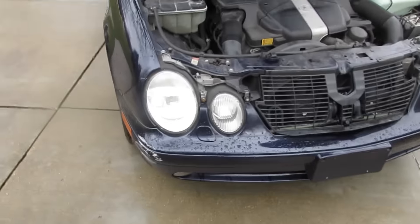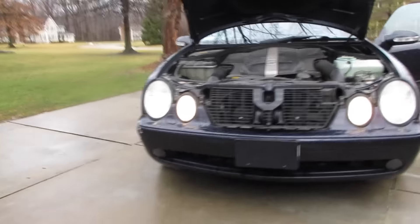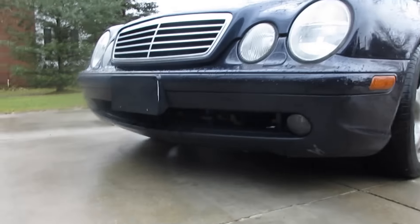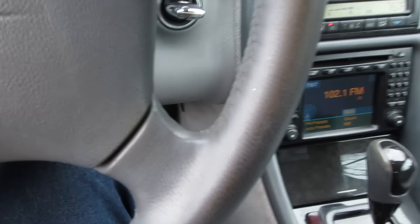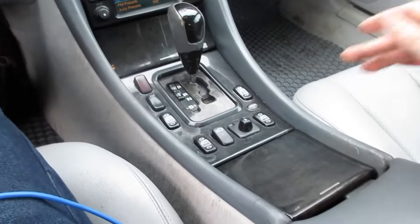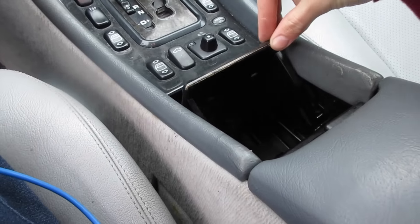I wonder if the brakes work. Yeah, the brakes work. So the daytime running light on the passenger side doesn't work. I'm not sure if it's missing a grille down there or what — it kind of looks unfinished. But we got the aux. The speaker sounds like it's working right now. Maybe it's hitting this.